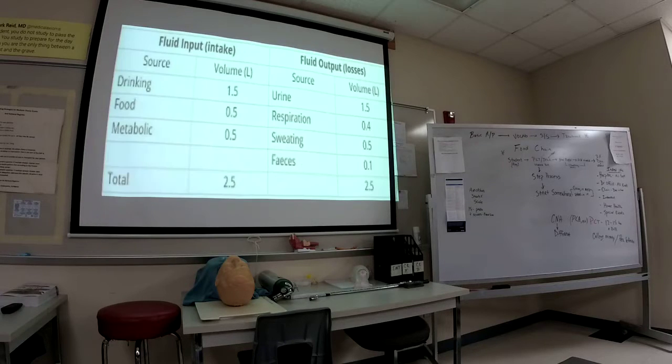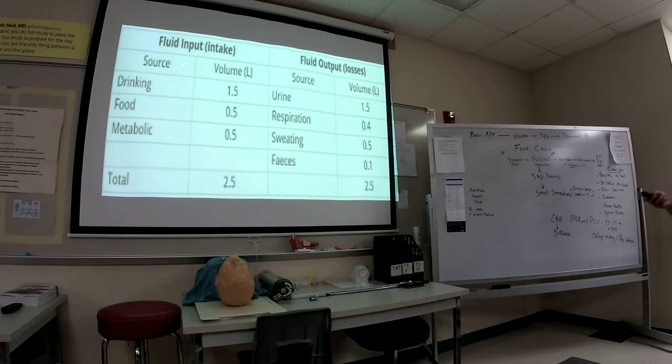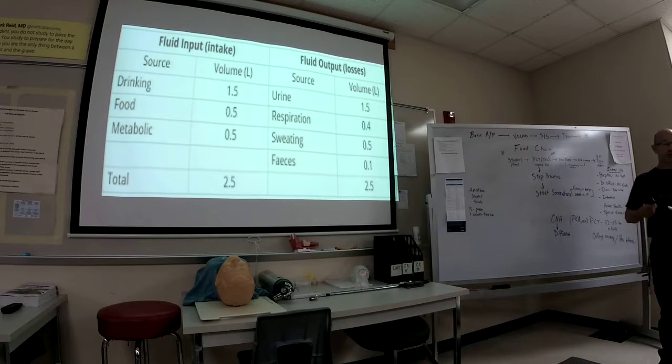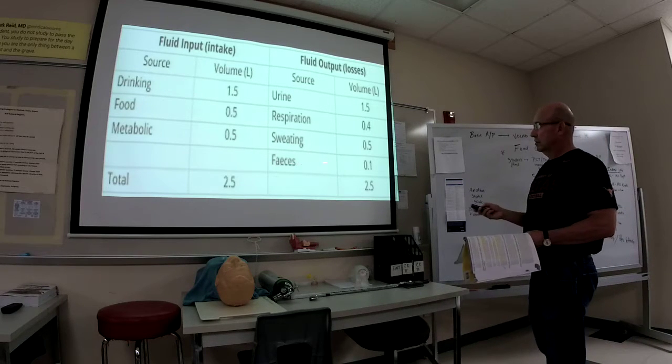Another task is monitoring inputs and outputs. These signs are on the doors of medical floors. If you're putting in one and a half liters of fluid, you want one and a half liters of urine out. Just like with the color of poo, you also evaluate the color of urine. Urine should be clear — if it's not clear, in healthy people it usually means you're not drinking enough water. It should be clear or light yellow.